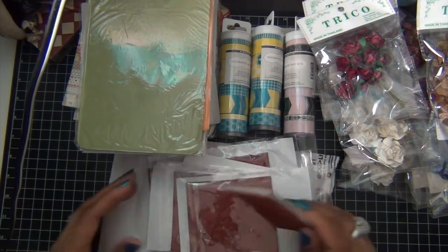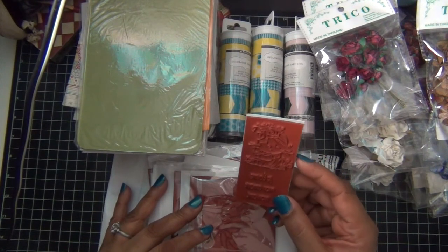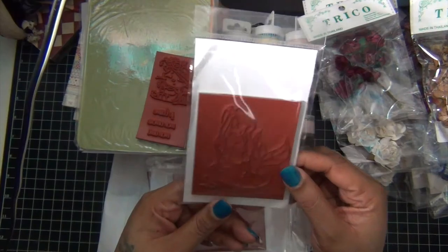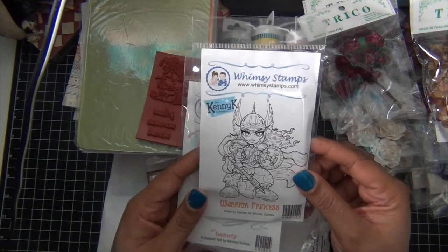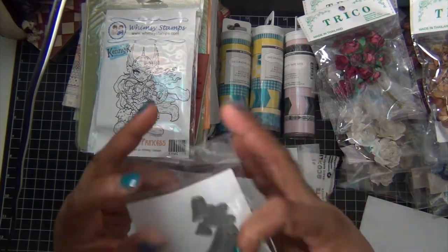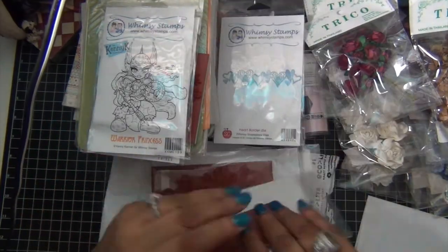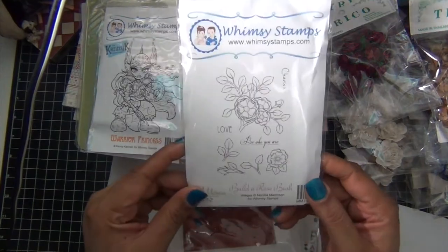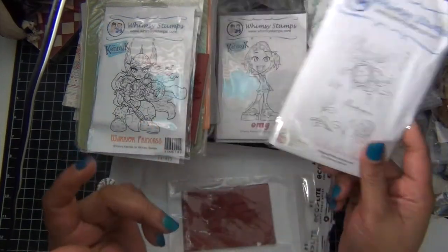From WhimsyStamps.com I ordered some clearance stamps. This one they actually sent me for free, so thank you! And this one — Beauty, I'm sorry — and Warrior Princess. And I got this pretty one — this is hot. This is a diamond stamp, but I already own it so I may give it away. And this is Surfer Dude.